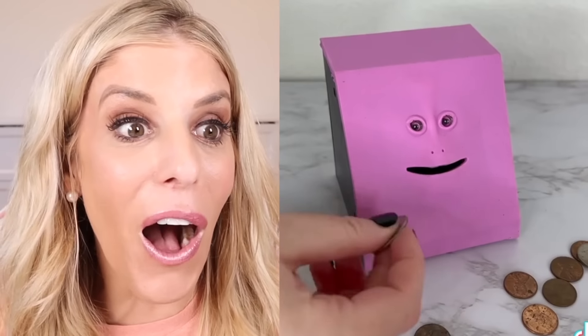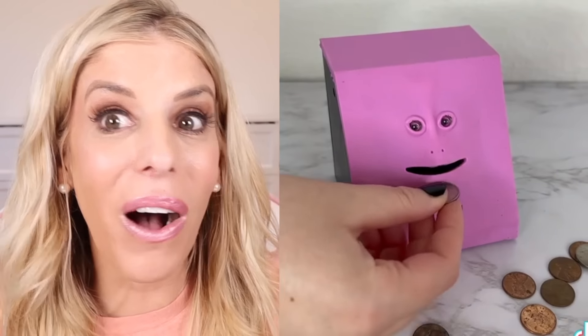That face is so creepy. It's awesome — he's like eating your money. It's like a piggy bank, but it's a very creepy piggy bank. Can you imagine giving that money at 3 a.m.? No.